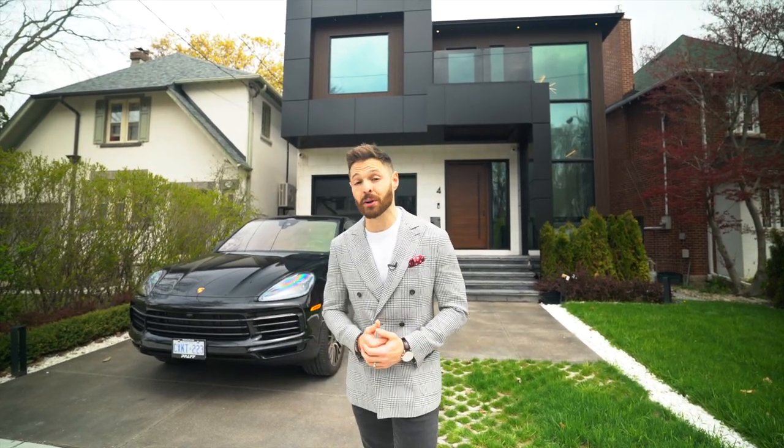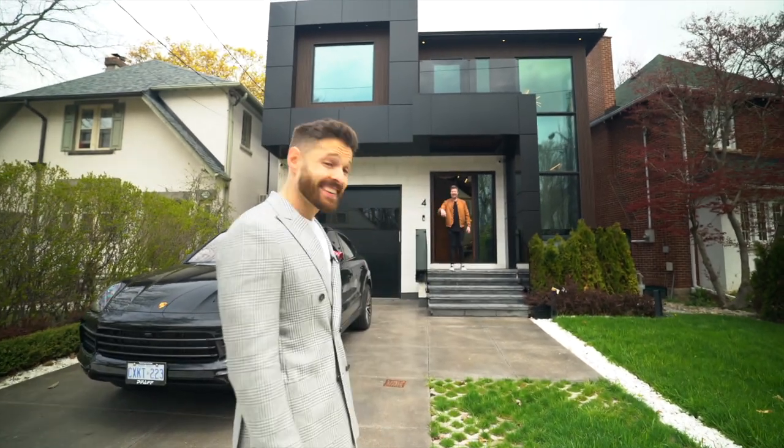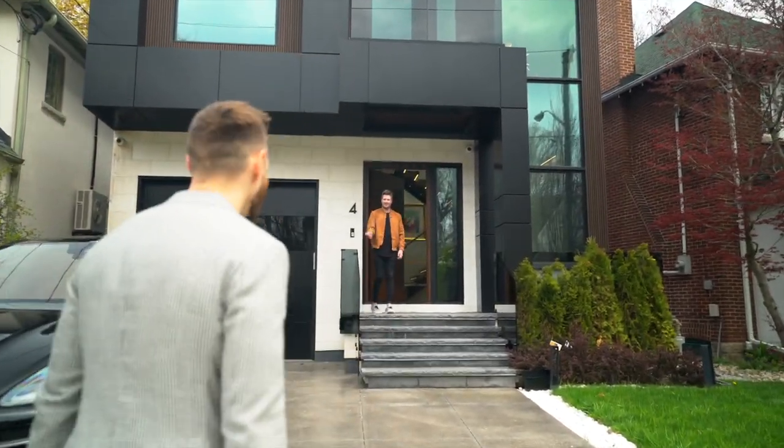We are here in Toronto on Douglas Crescent in the Governor's Bridge neighborhood. This impressive $7.5 million home has four bedrooms and five bathrooms. Paul Greenberg is listing it — we're going to go inside and check it out. Let's go!